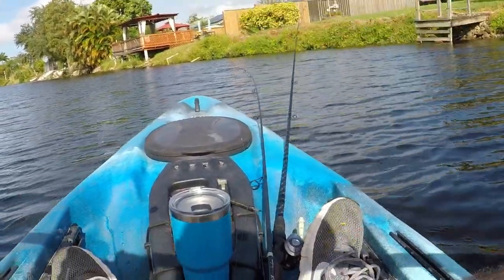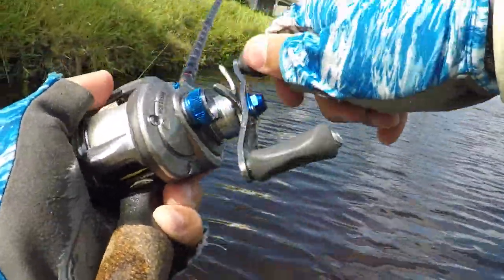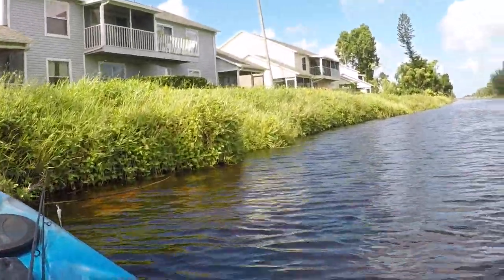We're doing this kayak out here, give it a try. There we go, first fish of the day! What is it? Nice largemouth on the Mike Bucca Baby Shad — nice largemouth!